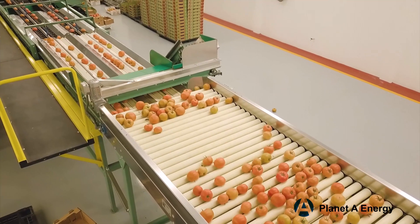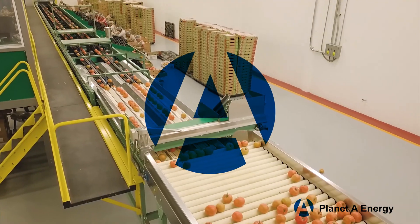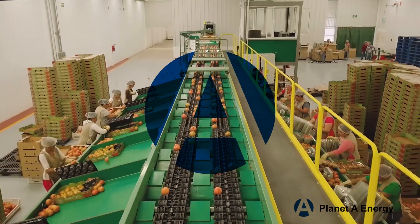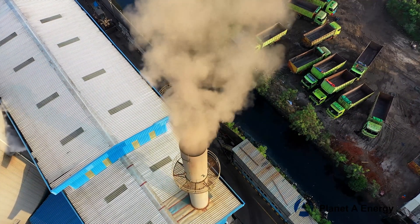Two of the largest consumers of energy in California are food processing plants and data centers. California's food processing industry is massive — generating billions in revenue and hundreds of thousands of jobs, but it is also the third largest consumer of energy in the state.